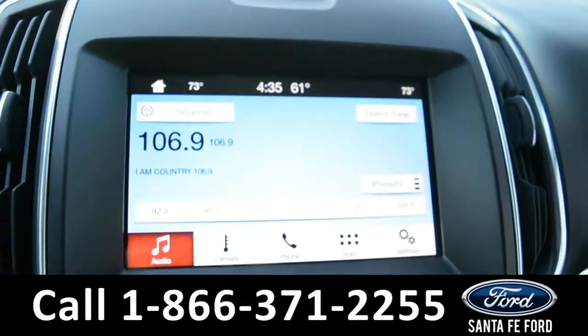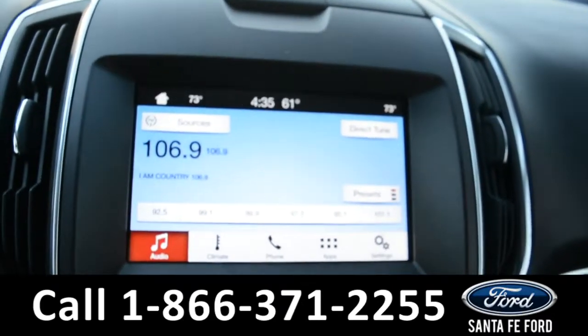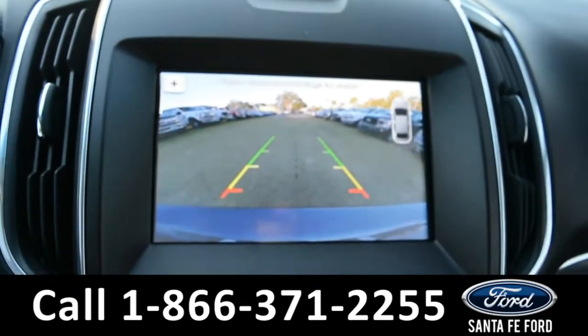On this LCD touchscreen media center, there is AM/FM radio, Sirius satellite radio, a CD player, and a backup camera and sensor.